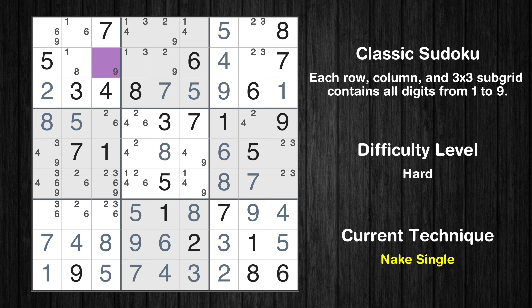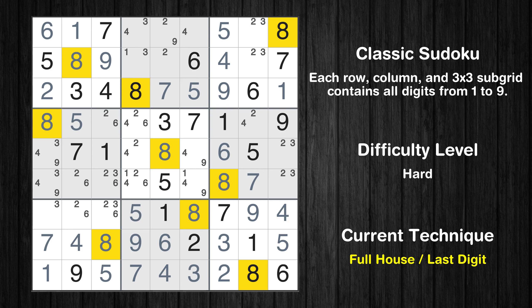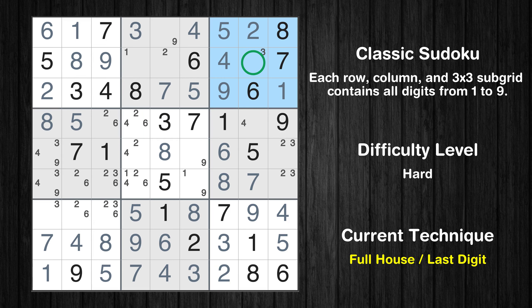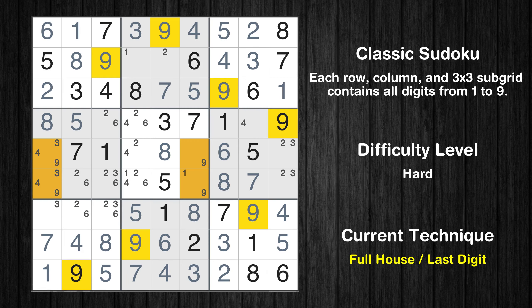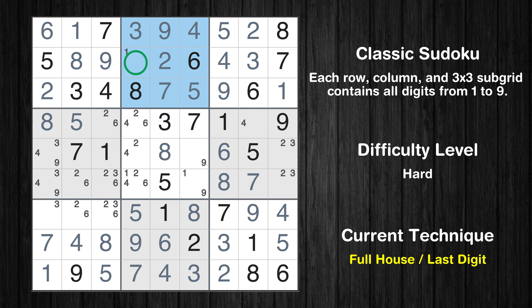Cell row 2 column 3 is a naked single. Cell row 1 column 1 is a naked single. Cell row 1 column 2 is a naked single. Cell row 1 column 4 is a naked single. Cell row 1 column 8 is a naked single. Only 3 is missing in the third box. Only 9 is missing in the first row. Only 2 is missing in the fifth column. Only 1 is missing in the second box. Only 4 is missing in the eighth column. Cell row 5 column 6 is a naked single.